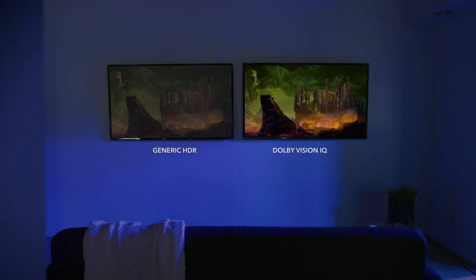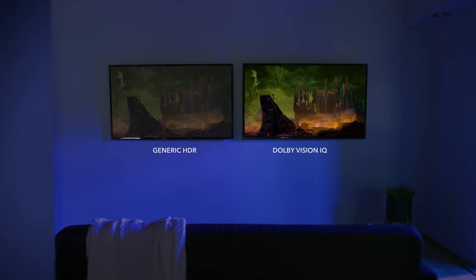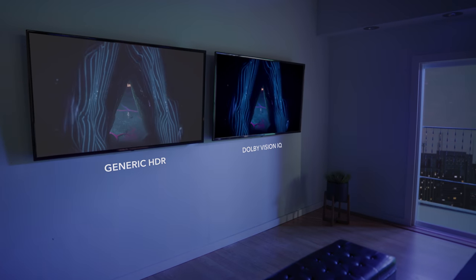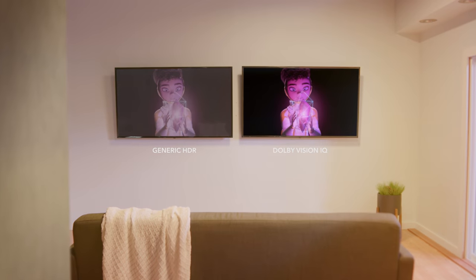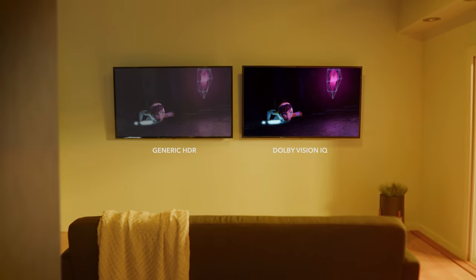Without Dolby Vision metadata, generic TVs are just making broad guesses rather than intelligent scene-by-scene optimizations. But with Dolby Vision, you see things just the way the creator intended it.